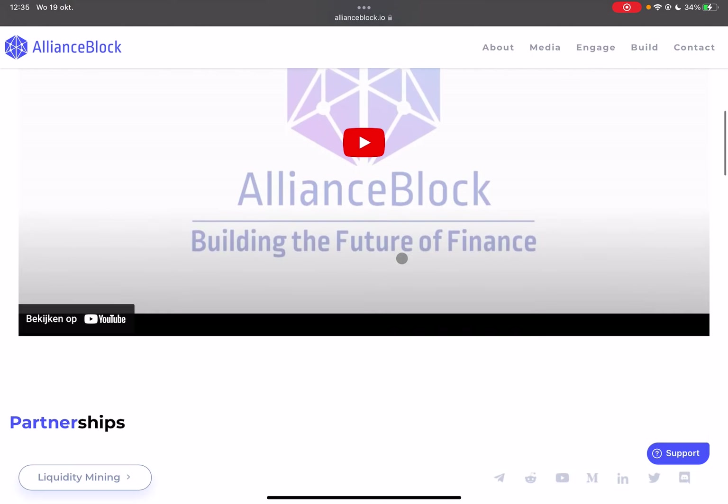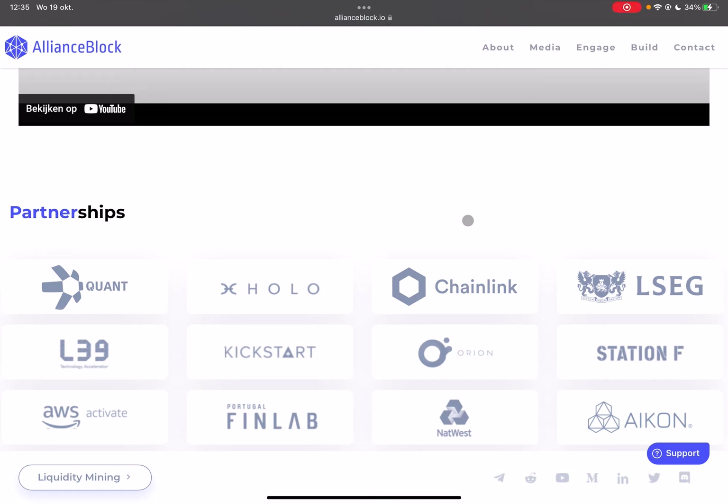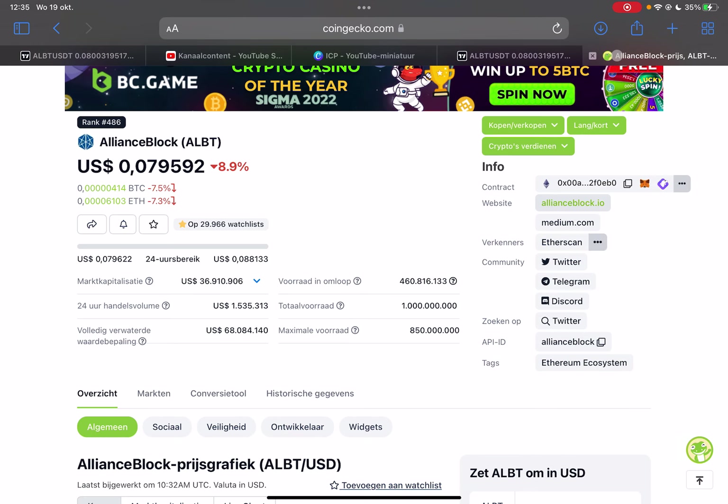It is also an ISO 20022 compliant token, the same as Quant, XRP, XLM, and HBAR. This token has a lot of upside potential because a lot of institutions and banks are interested in ISO 20022 compliant tokens, which makes it very easy for them to invest in these kinds of projects.